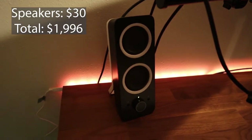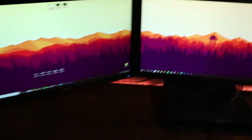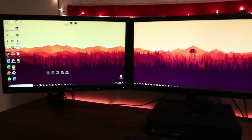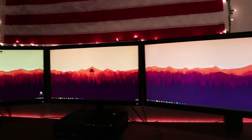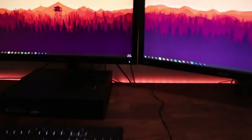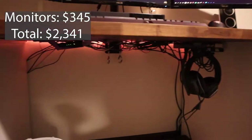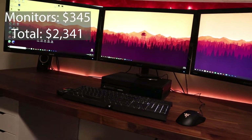Then if we go behind my monitors, we have my speakers — just some Logitech speakers, got them for $30. Nothing crazy, but they do the job just fine. Now my monitors: they're three 24-inch Asus monitors, only 1080p, no 4K. But they get the job done. I really like the triple monitor setup. I have them on a mount with cable management — it's all attached to the bottom of my desk. Monitors were $345 total, $114 each.